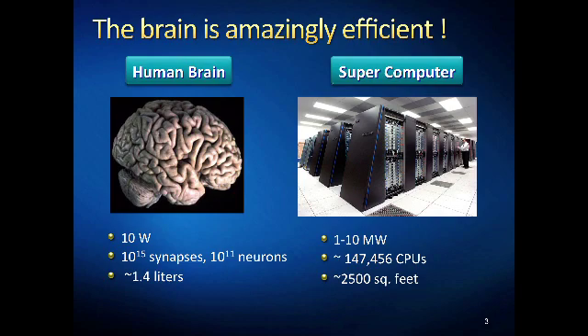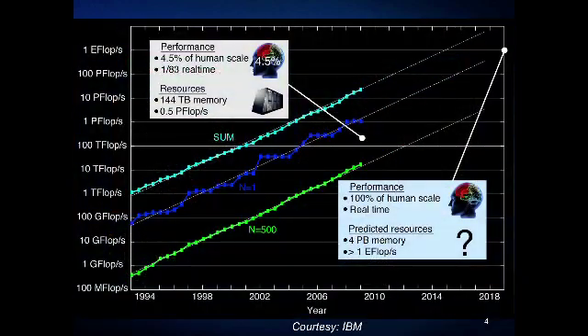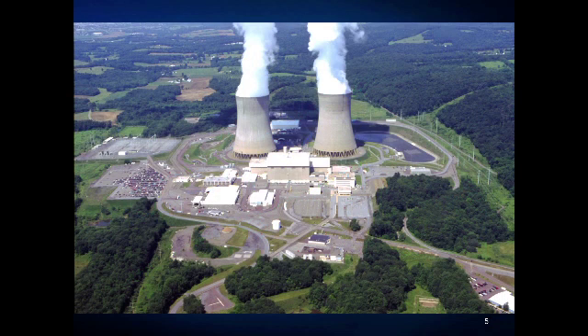It basically runs on megawatts of power. There are some research groups across the world who use supercomputers to do large-scale brain simulations to better understand the brain. This chart shows the progress in supercomputing over time. The good news is around 2020 we will have enough computational power to simulate 100% of the brain in real time. But the bad news is it will require a dedicated nuclear power plant.